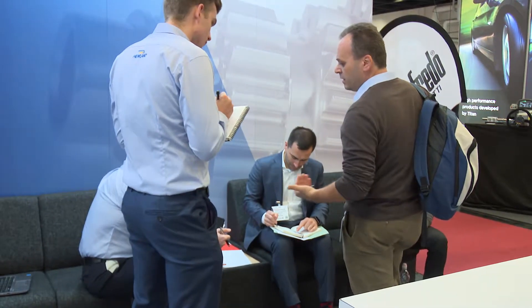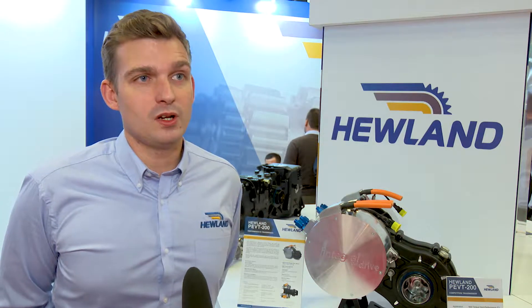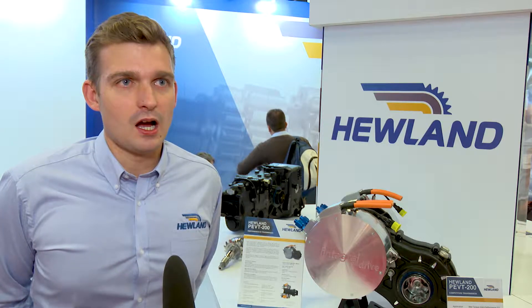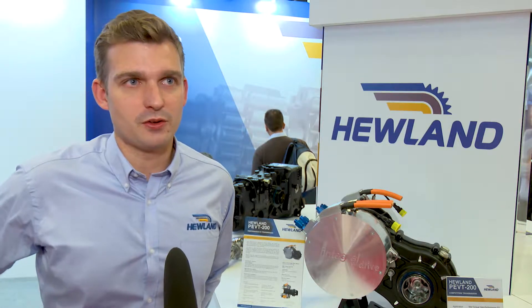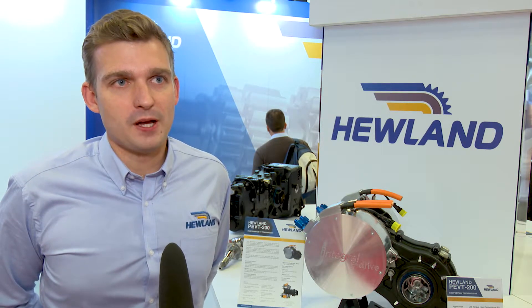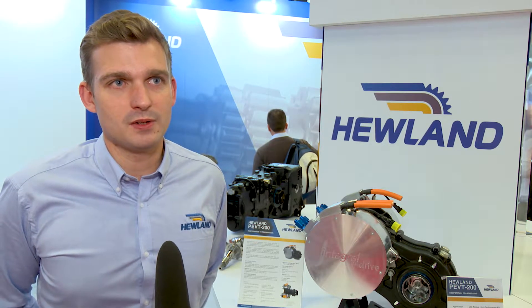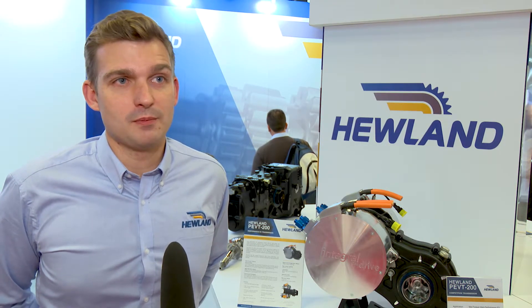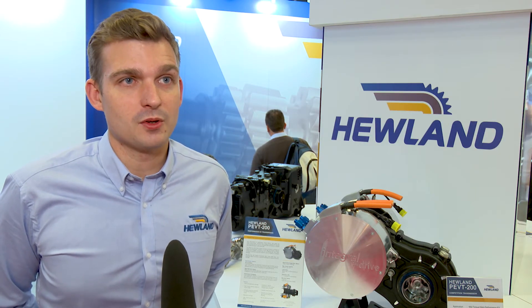It's great to have you back at PMW — you've been away for a couple of years, what do you make of the show now? Really good, very high quality leads at PMW. Other shows tend to be more B2C type, which are less interesting for companies such as Hewland. PMW brings the right people — the engineers you want to speak to as well as the people with purchasing power — so you can have good discussions and hopefully secure some good business over this week.